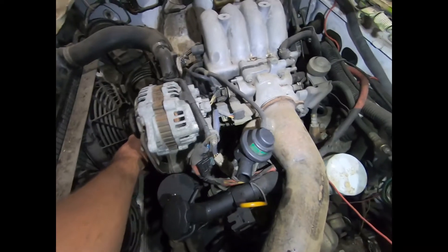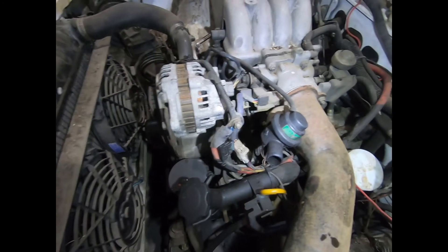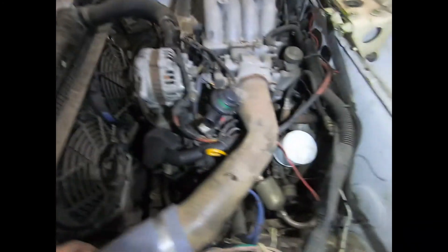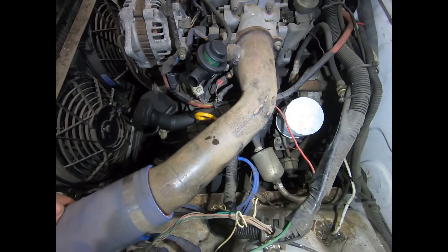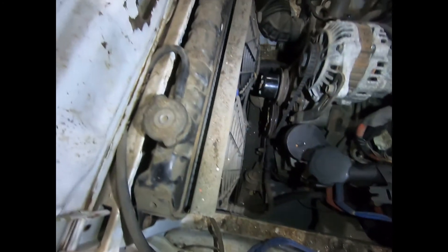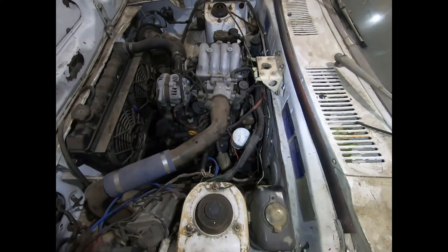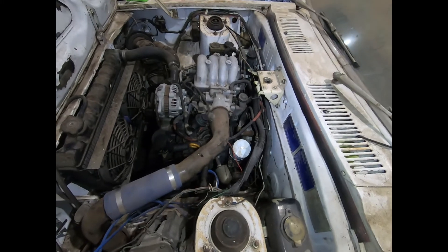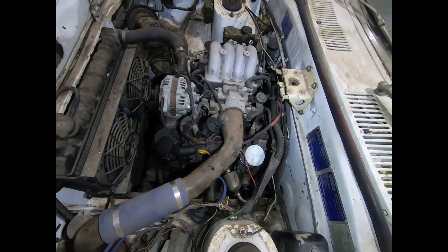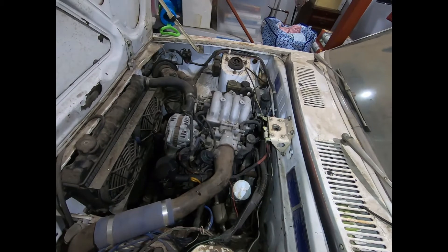Probably get a battery on it and see if we can do a compression check and see what happens, then probably see if it'll build oil pressure. So maybe those are the first things to do before getting too carried away — seeing electronically what turns on, and then see if we can get oil pressure.